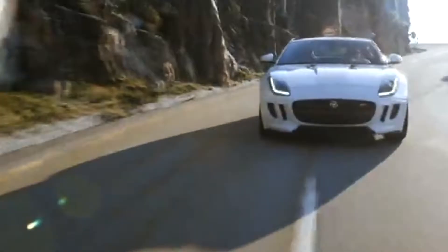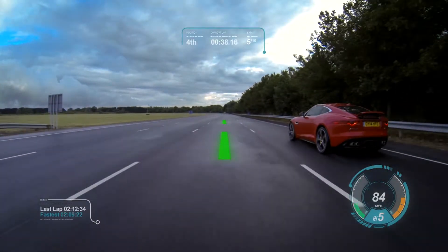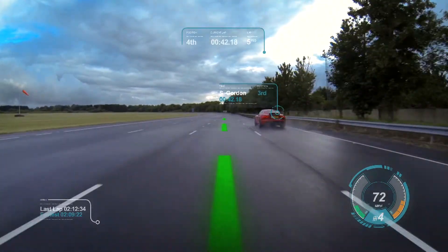The latest development by Jaguar Land Rover demonstrates a virtual imaging technology that could offer drivers a three-dimensional picture of instrument clusters and replace things like the rear-view mirror.